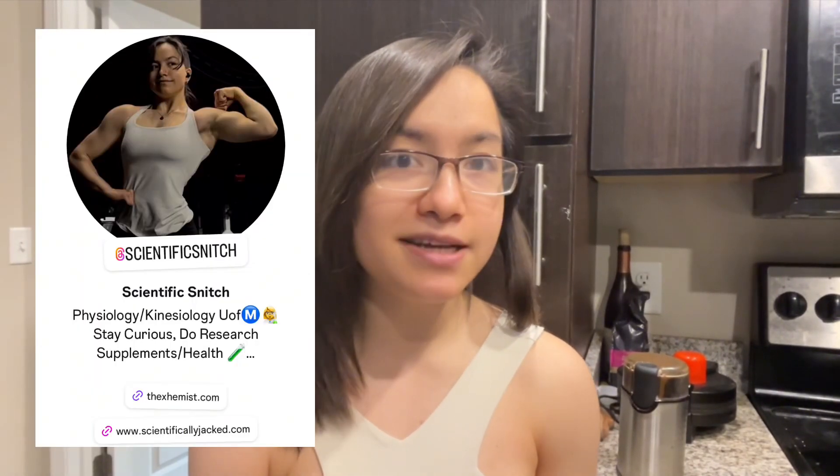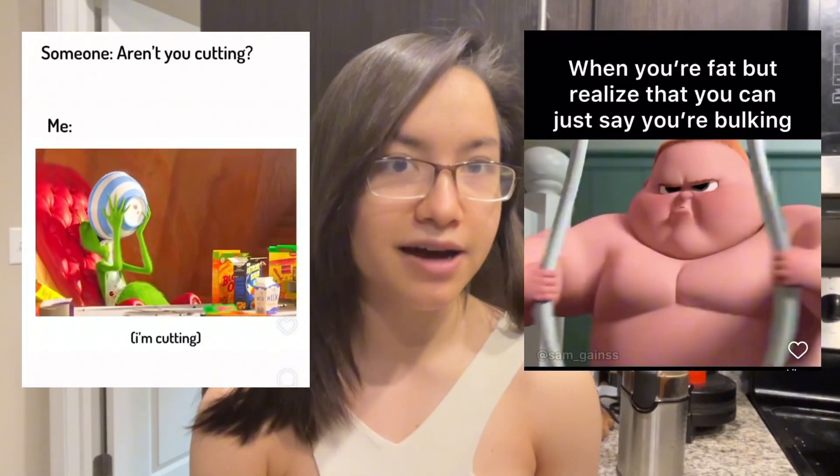Hello everyone! Welcome back to my YouTube channel. My name's Ella, but I go by Scientific Snitch on the socials. I'm 35 days away from graduating with a Bachelor's of Science in Clinical Kinesiology, and today we are demystifying bulking and cutting.